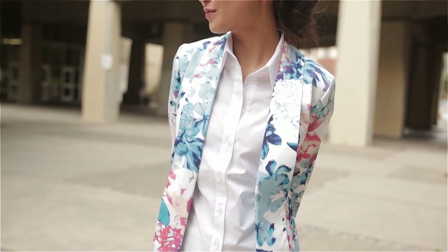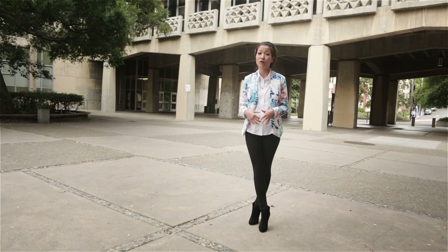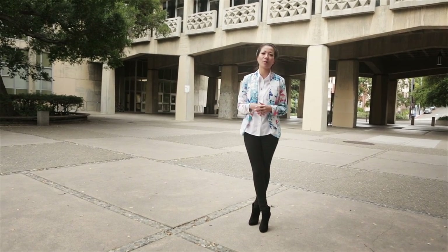I'm adding a button-up shirt to create more of a polished look. This outfit is great for a more liberal, creative work environment or just a weekend look — anywhere that we want to look polished.